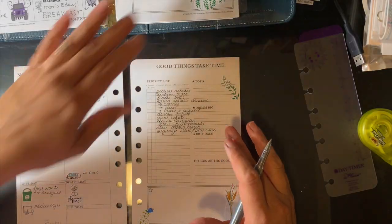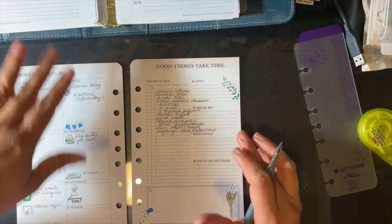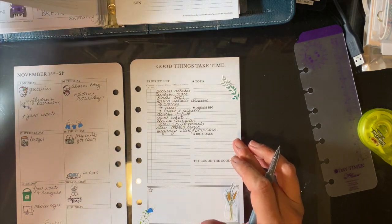That's it for this week. I'm going to put this back into my binder and move on to the work week.